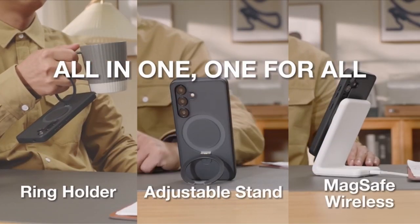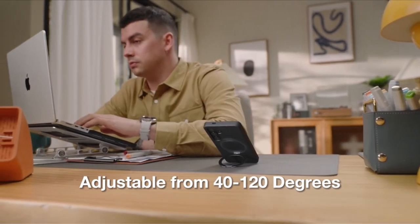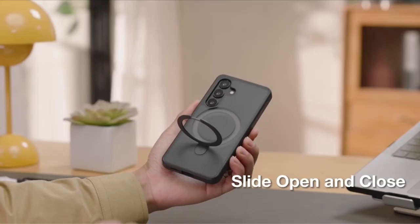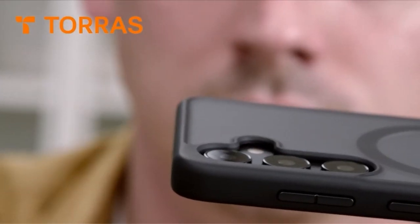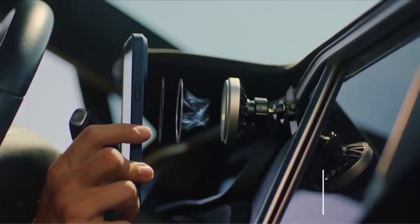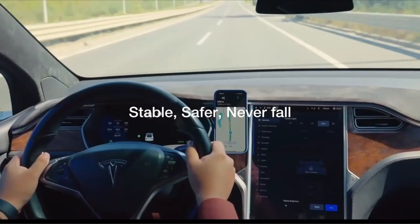Hello everyone, I am back with another video about the best Galaxy S24 Plus cases you can buy on Amazon. Subscribing to our channel and pressing the bell icon will give you access to more interesting videos. The following list is based on my personal opinion and research, and is ranked based on quality, features, and pricing. Check out the links in the description below for updated pricing and more information on the products mentioned.